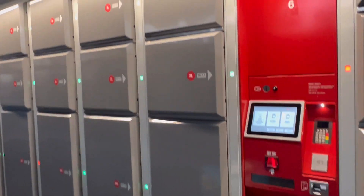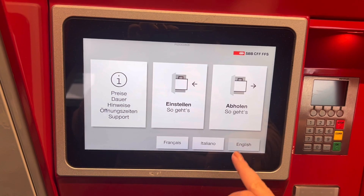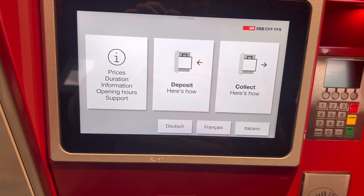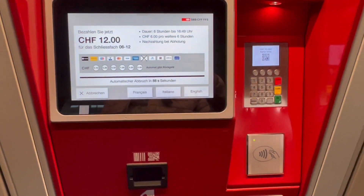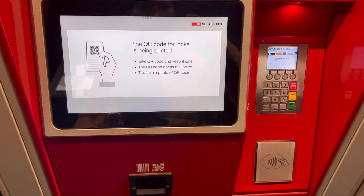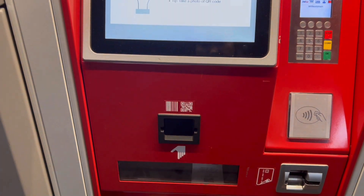You just have to pay. To use this, you have to press the green button and then open it. Once you open it, you can already store your things inside and close it. Then you will be asked to pay, so you have to have your card. I already paid and I just get a QR code.